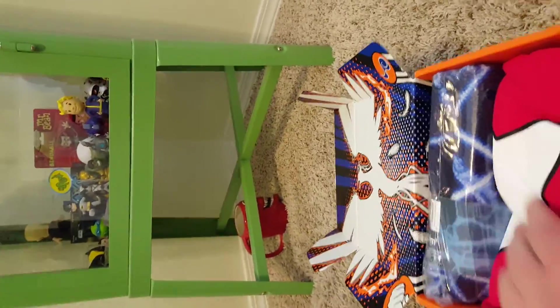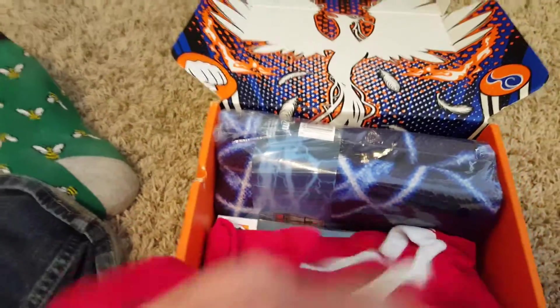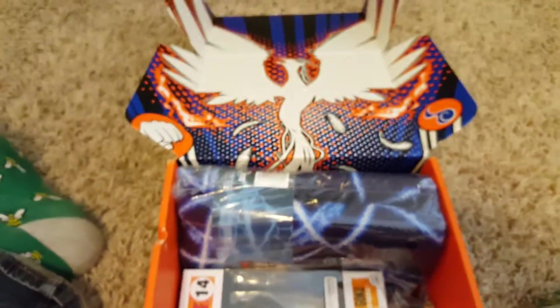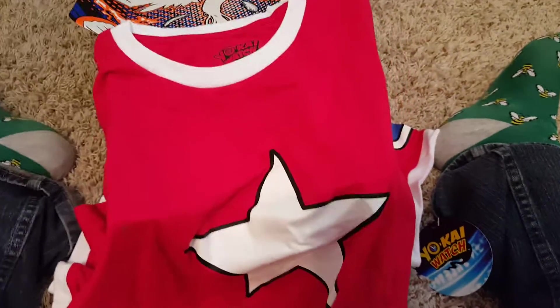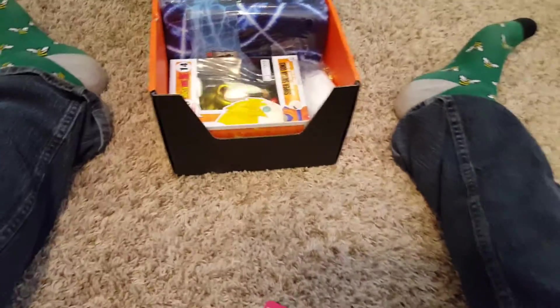This month's theme is Unity. In the box you can see some sort of star on a shirt so far. Then — super saiyan Goku Dragon Ball Z Pop figure, those are awesome! I wish I'd gotten a smaller shirt for this one — it's Yokai Watch, and I know a small person who would really love Yokai Watch. It's comfortable and simple, I'll still wear it, but I kind of wish I had it in their size.